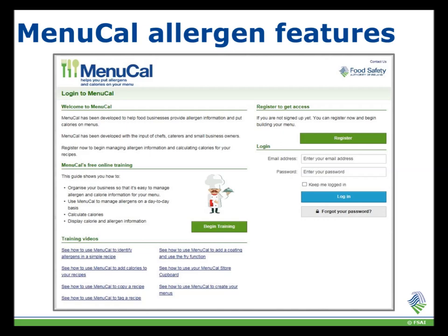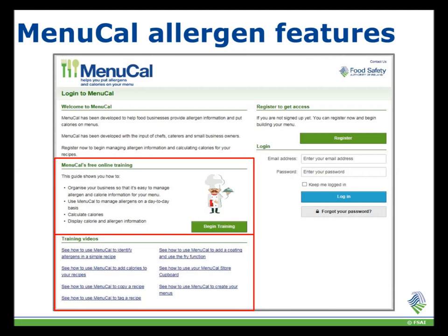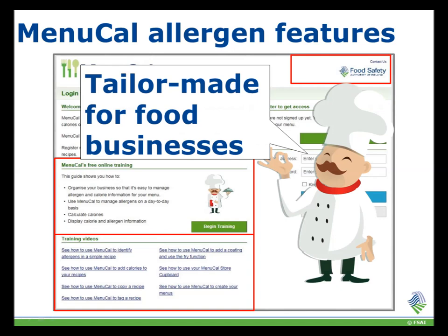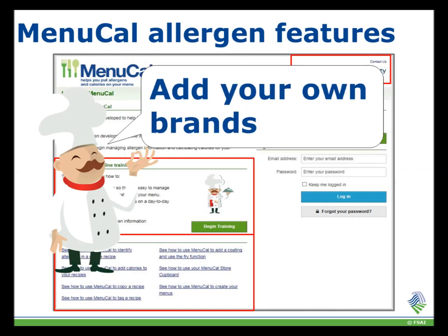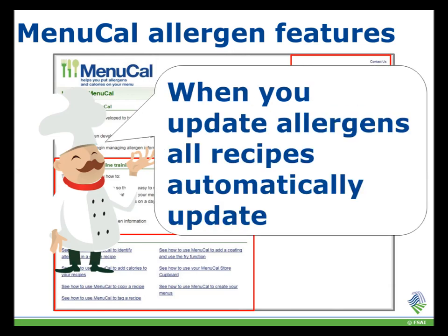This is the Menucal homepage. The homepage includes interactive training and short videos if you are struggling with any particular part of the site. The tool is tailor-made for food businesses — when you use it, you are customising it to suit the needs of your business. You can add your own brands of ingredients that you use in your kitchen. If you need to update an ingredient, it will automatically update in all of the recipes it is used in.